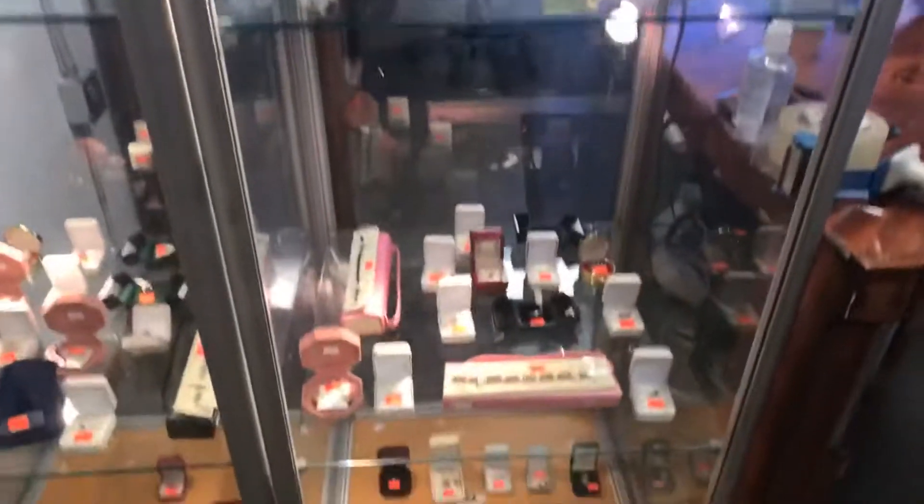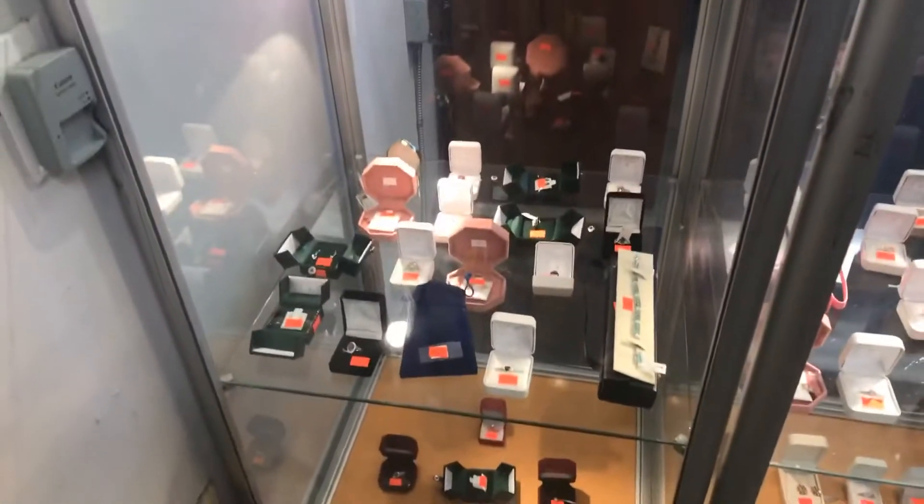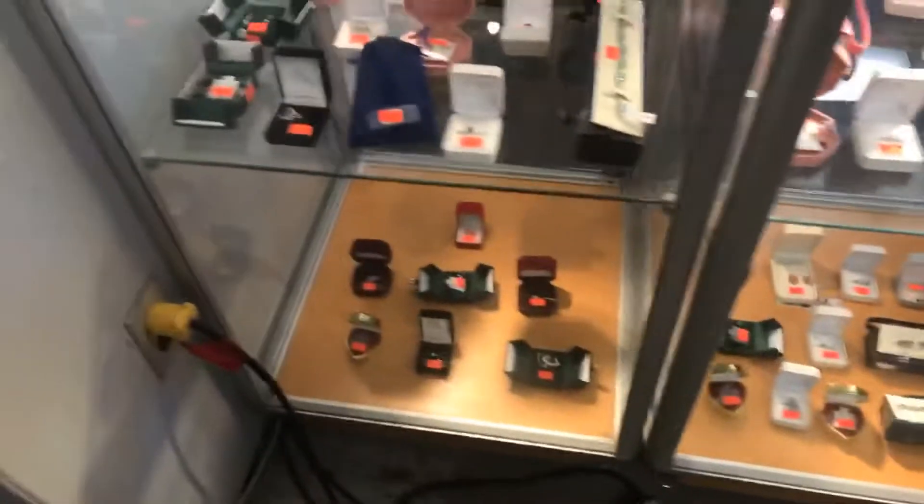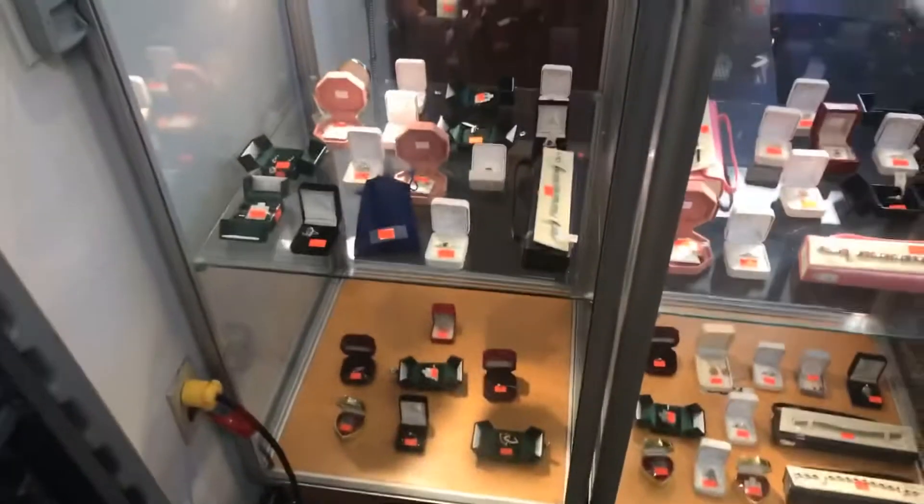We've got a nice selection of estate jewelry that's going to be in this auction sale — separate video on ableauctions.ca if you want to check that out. There's a Rolex watch that we're going to be selling — a real one. I'm pretty excited about that. Right here we've got another 50 lots of assorted jewelry, coming up just in time for the Christmas season.